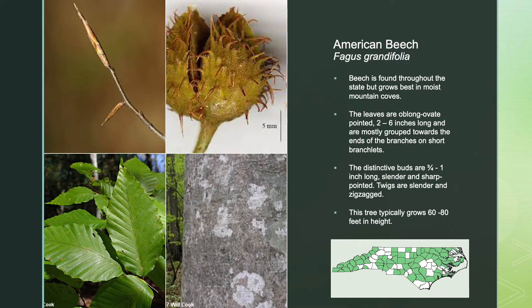The American beech tree is found throughout the state but grows best in moist mountain coves. The leaves are 2 to 6 inches long, oblong and pointed, and are mostly grouped towards the end of the branches on short branchlets. Its distinctive buds are three-fourths to 1 inch long, slender and sharp pointed, and the twigs are slender and zigzagged. The tree typically grows 60 to 80 feet in height.